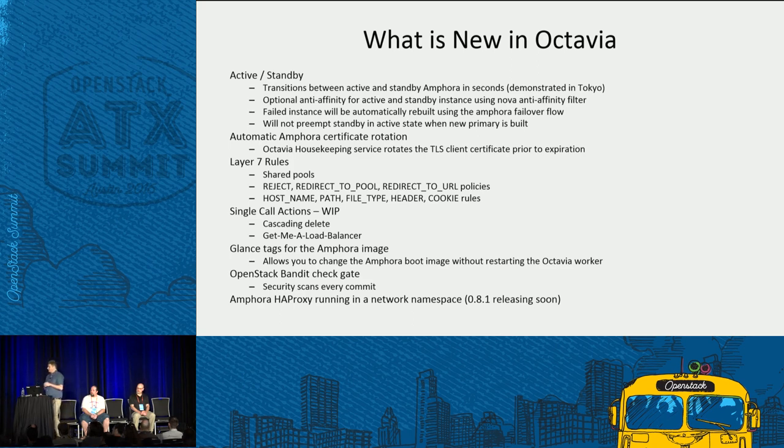We've also been doing more hardening of our security story — we added Bandit as a check gate so all check-ins go through the Bandit static analysis tool. Every check-in goes through a security static analysis so we can block or evaluate the risk of that change and make sure we're not introducing new vulnerabilities like SQL injection. Coming really soon: the HAProxy running inside the Amphora will run inside a network namespace, completely isolating it from other networks associated with that Amphora. That code has merged on master for Newton, and we'll be backporting it and releasing a new version of Octavia in the next couple of weeks as version 0.8.1.